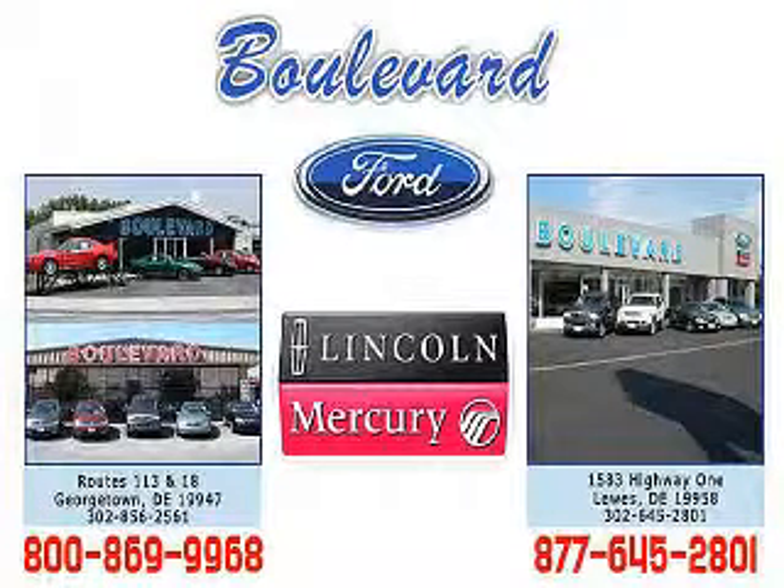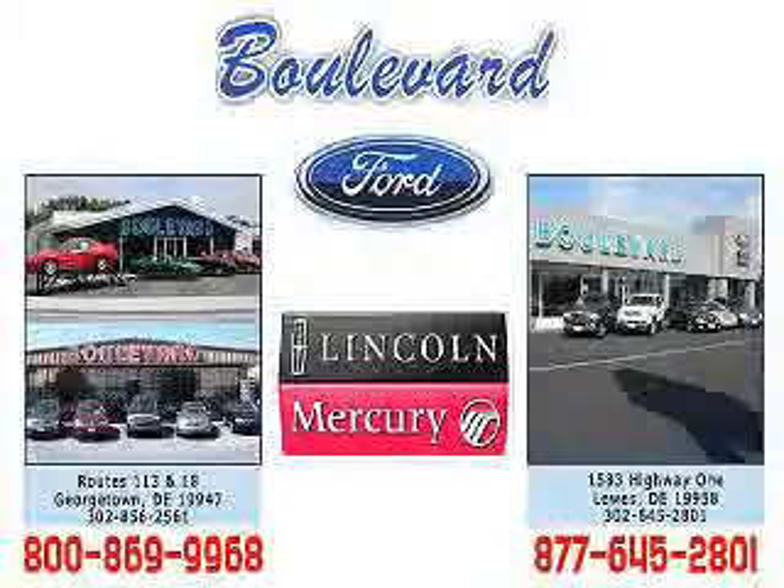Welcome to Boulevard Ford Lincoln Mercury. We're celebrating 50 years of service to Delmarva this year. Come in and check out our expansive inventory with multiple pictures of each vehicle, and you can even request a Carfax report. We have two convenient locations in Georgetown and at the beach in Luz.